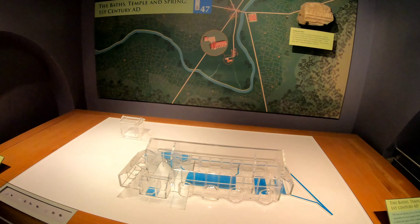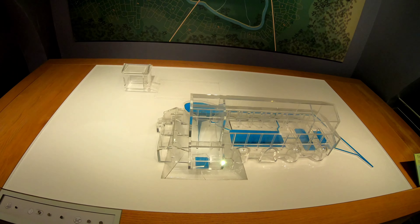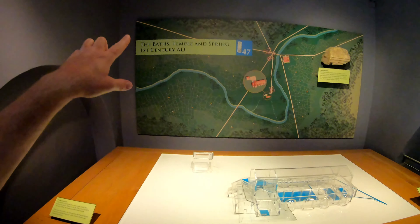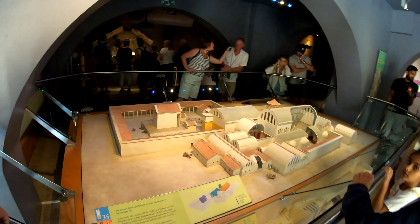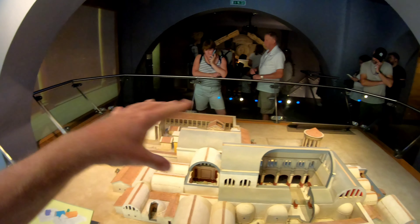Before I get too far ahead, this is what the baths used to look like when they were first built. More importantly, that right there shows you this natural occurring hot spring - the only one in England apparently. You can see the original temple back there and the original bath complex, and this is in the 1st century AD. But by the time you get to the 4th century AD, this is how big the complex became - you can see the grand building, the bath, and everything else in the temple complex. So this is really neat.